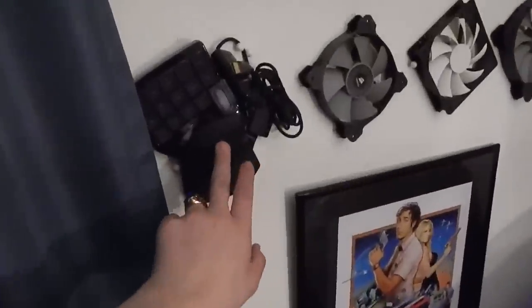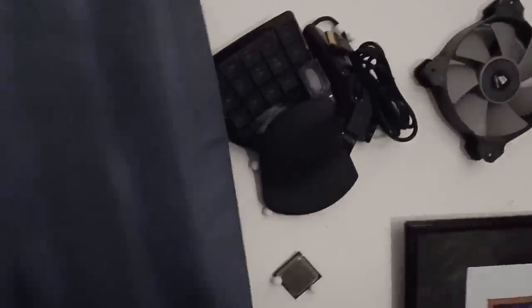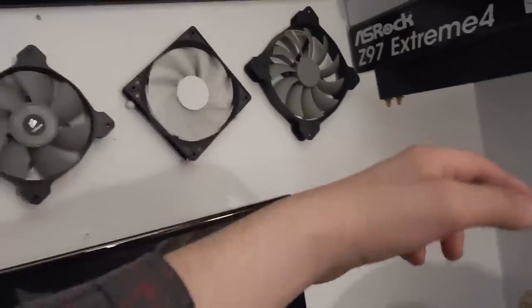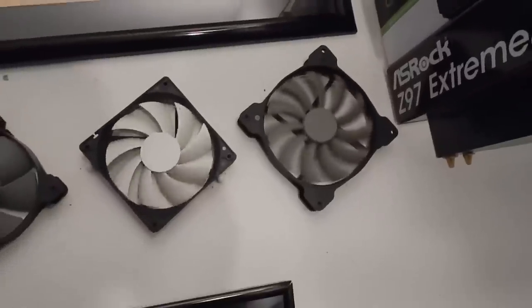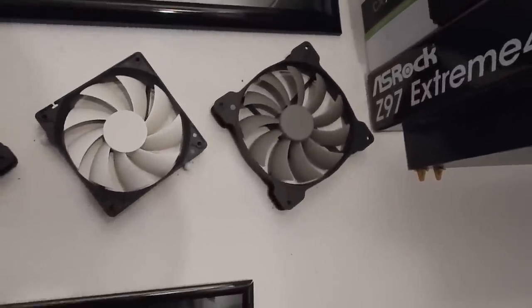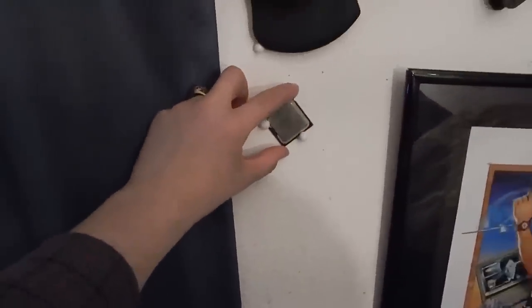Right underneath we have a Razer Nostromo that's still functional but I don't use anymore, so it's on the wall for display. We also have a Corsair static pressure fan, an NZXT performance fan, and a Corsair AF140L airflow fan - that last one came with the 750D and I don't use it so it's up there on display.